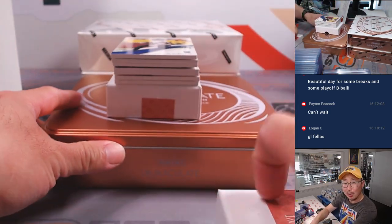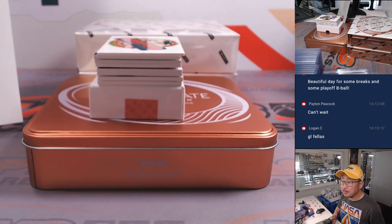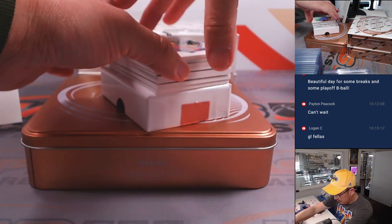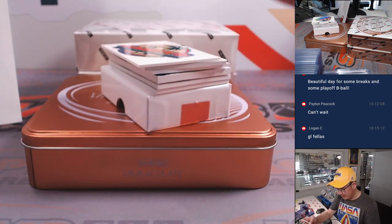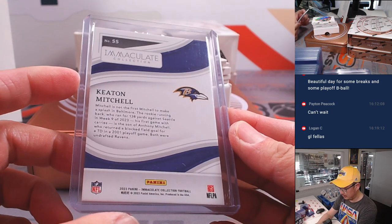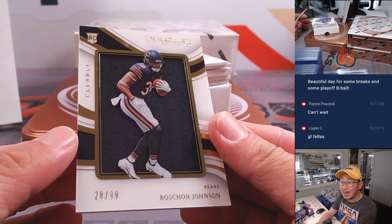Trying to hide the logo back there so we're trying to be as surprised as possible with some of the big hits here. All right, we're gonna lead off with Keaton Mitchell, 26 out of 99 — Ravens, Aaron with Baltimore. And we got Roshon Johnson, 28 out of 99.